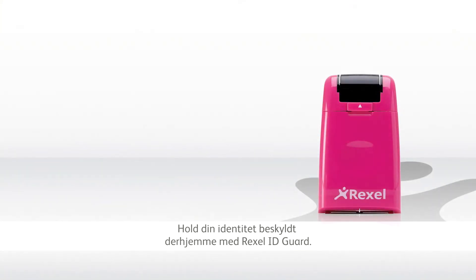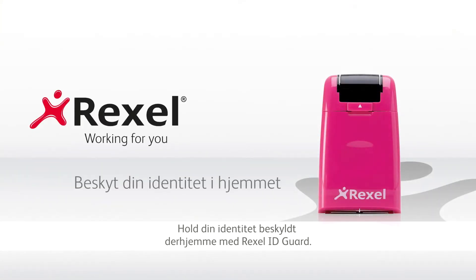Keep your identity safe at home with the Rexel ID Guard. Simple, convenient and effective protection of confidential information.